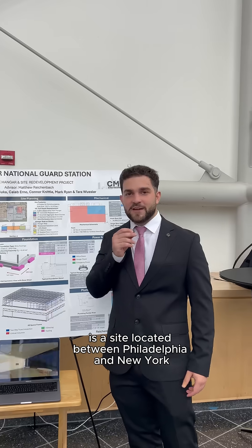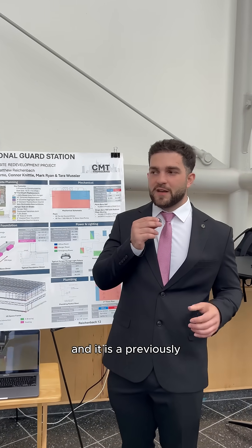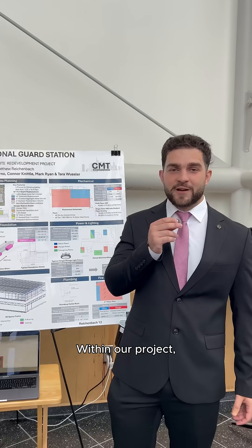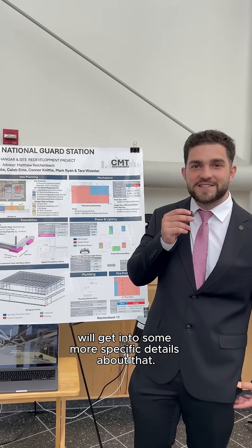Our design project is a site located between Philadelphia and New York, and it is a previously well-working Air Guard base. Within our project we decided to revitalize it, and Mark will get into some more specific details about that.